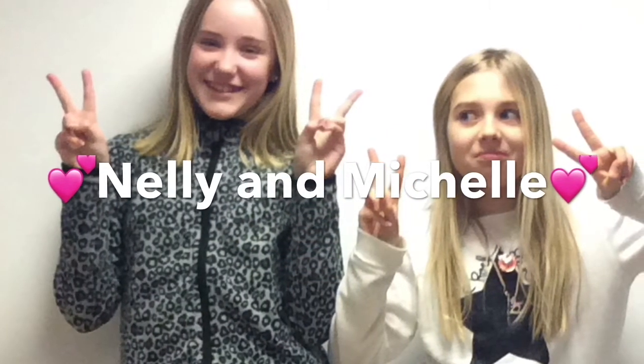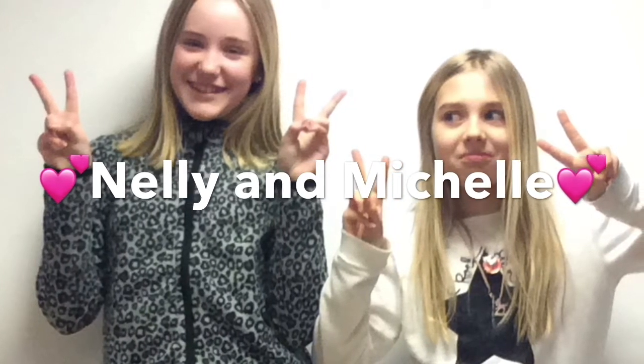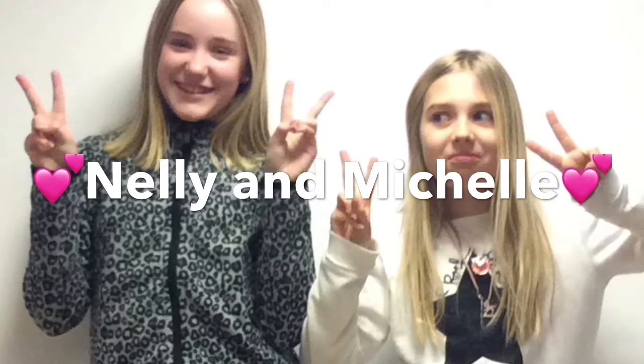Hello and welcome to Michelle and Nelly's iMovie. In this iMovie we will talk about the Tower Bridge. So here we go!